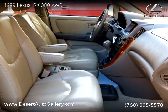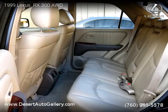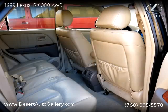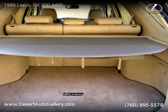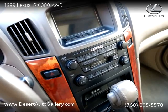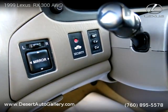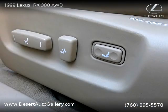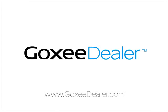For more information, please visit us at desertatogallery.com or call us at 760-895-5578. Thank you for watching our video. Desert Auto Gallery.